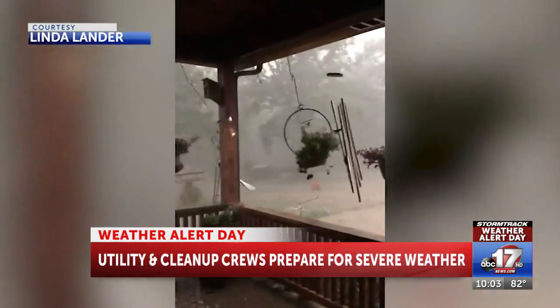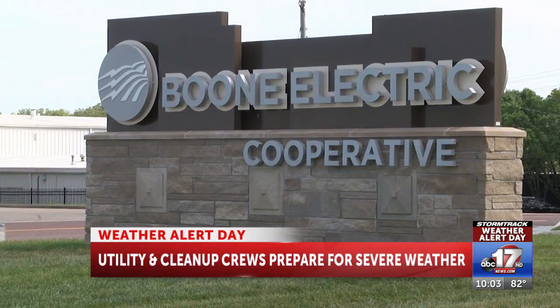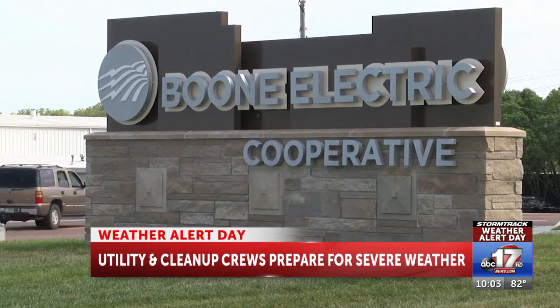Severe storms mean an increased workload for utility and restoration companies. For Boone Electric, it's in the form of power outages. We try to go with the largest outage first, to try to fix that if it's fixable. Sometimes it's maybe the easiest to fix. So there are different levels of trying to get the most members back on as quickly and safely as we can.